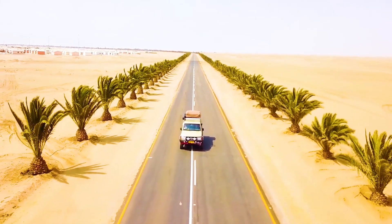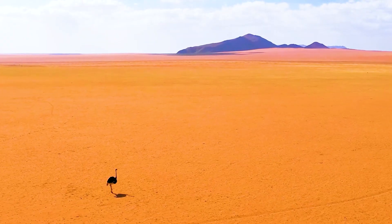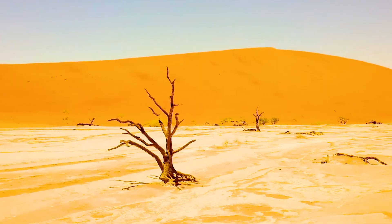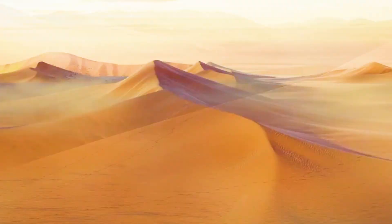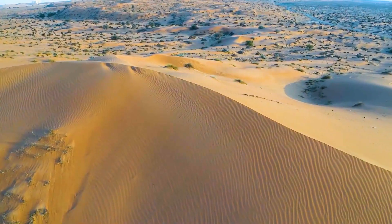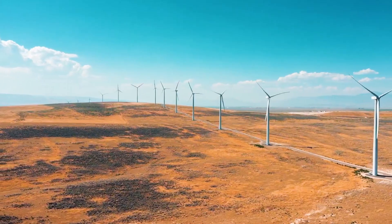When we mention the desert, many people may immediately imagine the endless sand dunes, a desolate and lonely scene. However, China's deserts are unique and have bred many unexpected miracles.